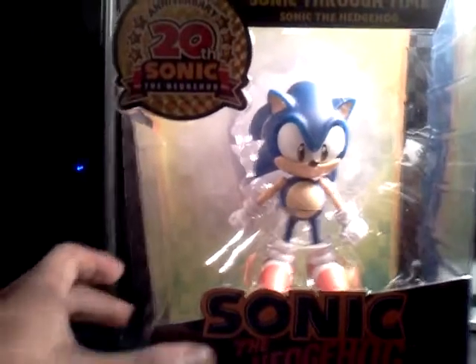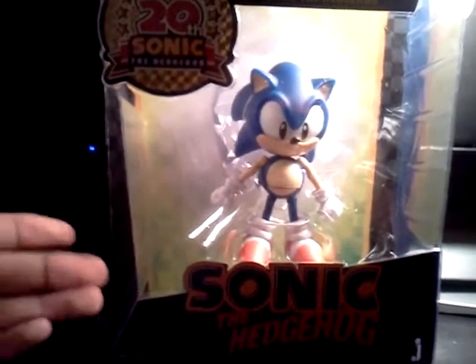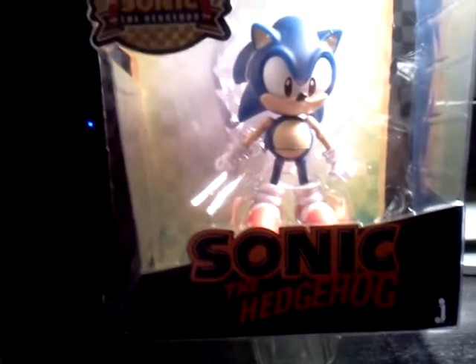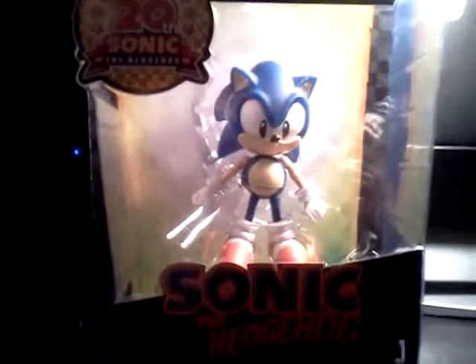So yeah, this is just a review, guys. I normally use this channel for wrestling figures and things pertaining to wrestling, but I had to do a review on this because I was really excited when I found it. Let me know what you guys think — comment, subscribe. Later.